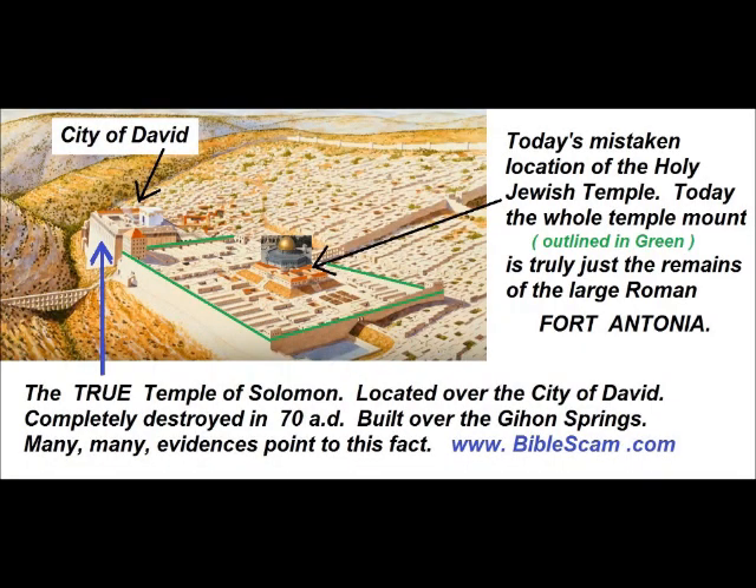The Jewish Wailing Wall and the Muslim Dome of the Rock are today's undeniably mistaken location of the Holy Jewish Temple. Today, the whole Temple Mount, outlined in green, is truly just the remains of the large Roman Fort Antonia.